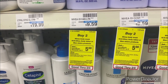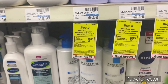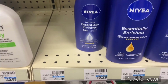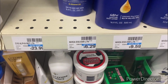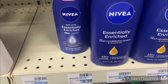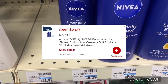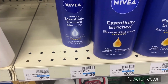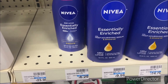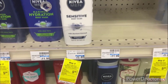The next deal is when you buy two Nivea body wash, body lotion, or men's shave products, earn back a $5 ExtraBuck. Scenario one: pick up two of the Nivea body lotion — Essentially Enriched 48-hour — priced at $6.29, totaling $12.58. We do have a $2 off one Nivea lotion digital. Pay $10.58, get back a $5 ExtraBuck, making your final cost $5.58 or $2.79 each.